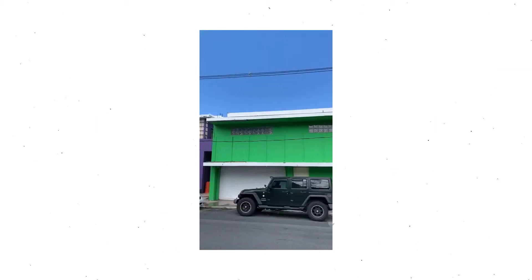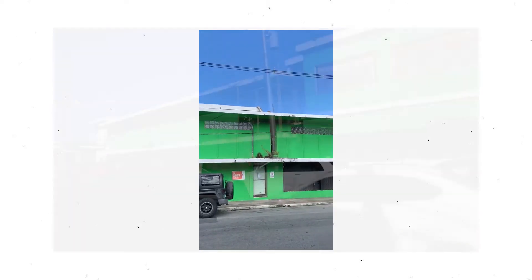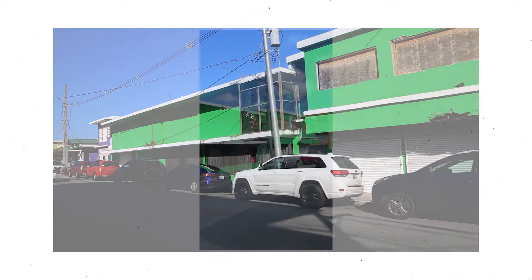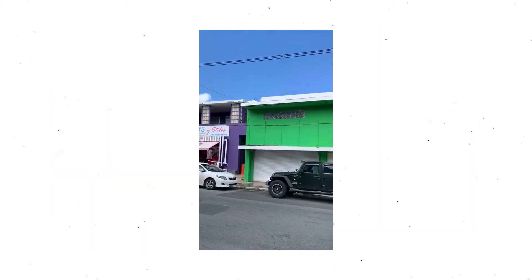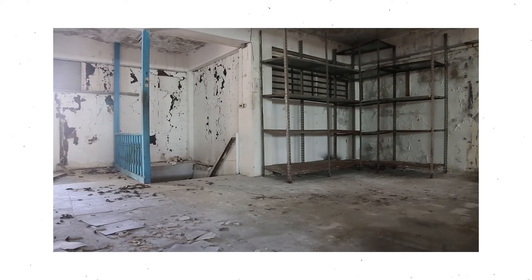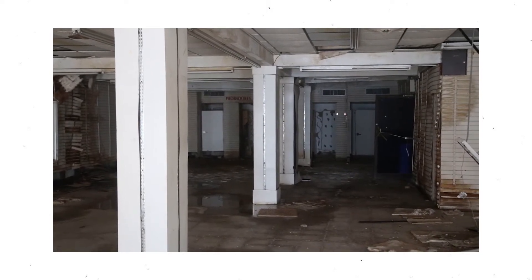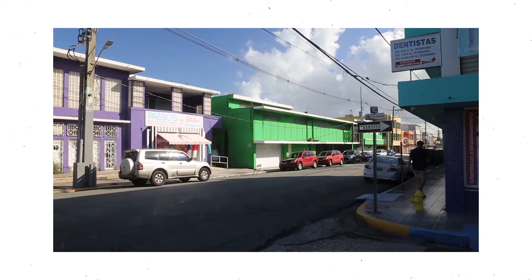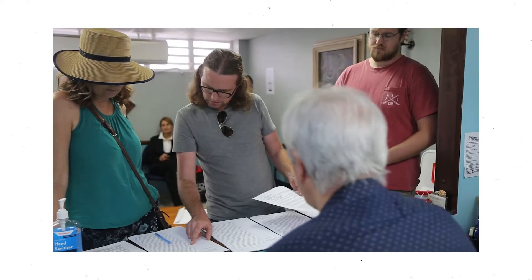Look at this incredible hulk building — the giant green department store building. We're buying it; it goes from that corner to that corner, 13,000 square feet, two stories. It used to be a department store or a ferretaria. The building itself is in pretty good shape, and we're buying this thing for $110,000.